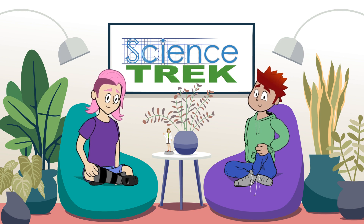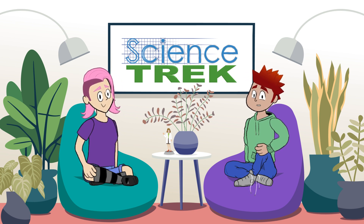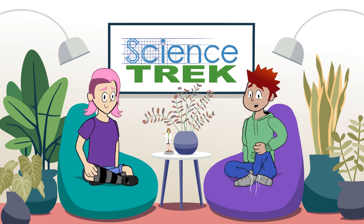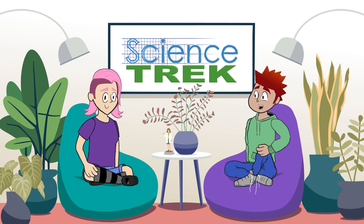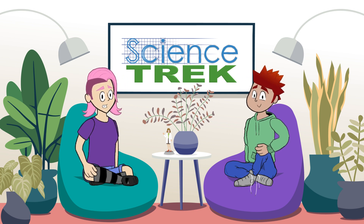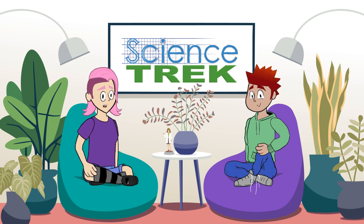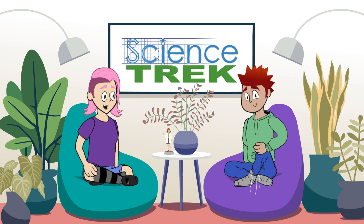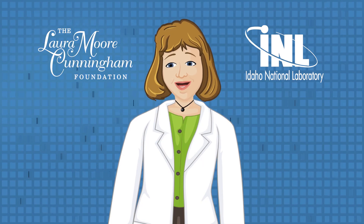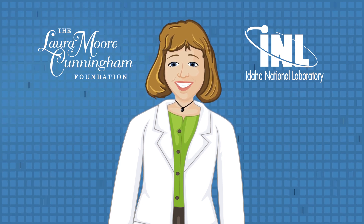That's all the time we have for this podcast. Thanks for answering our questions, Dr. Catherine Devine and Dr. John Gardner. And thank you for listening to our podcast. If you want to learn more about science topics, be sure to subscribe to the Science Trek podcast. For more information about force and motion, check out the Science Trek website at www.sciencetrek.org. Funding for Science Trek is provided by the Laura Moore Cunningham Foundation, the Idaho National Laboratory, and supporters like you. Thank you.